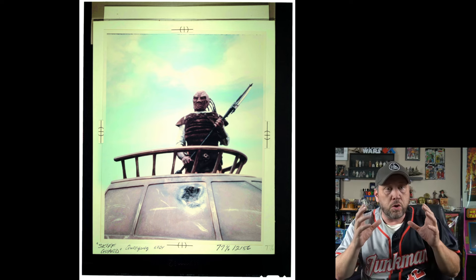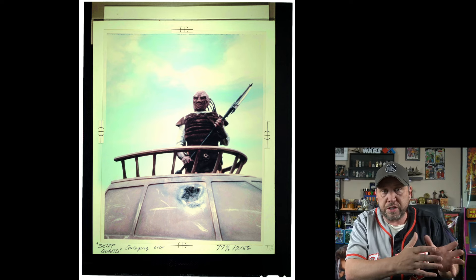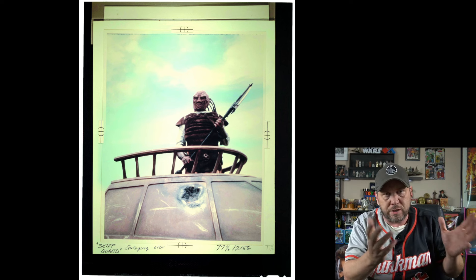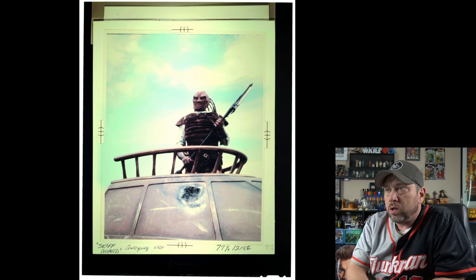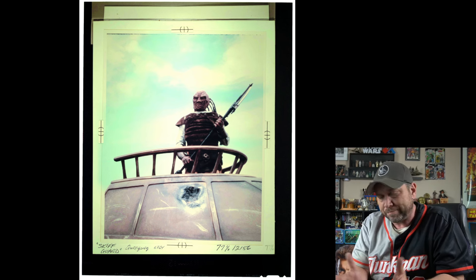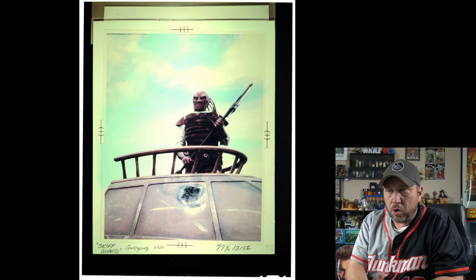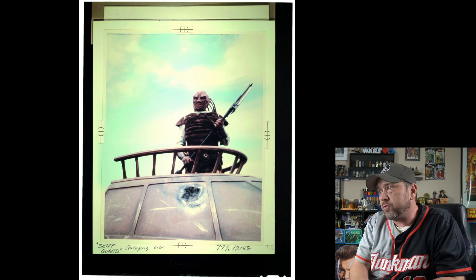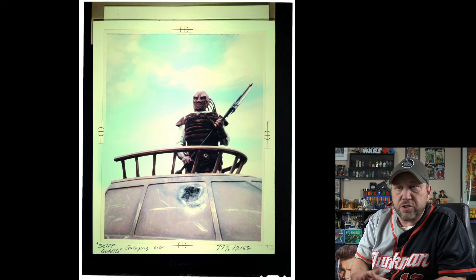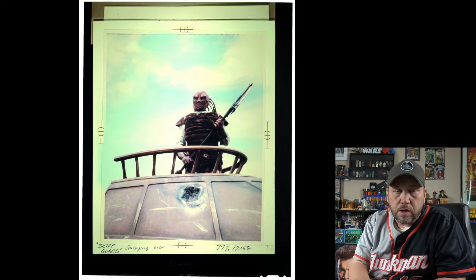This is the photo used for the Return of the Jedi card of the Weequay figure — also called the Skiff Guard. There are a few of these photos on the auction and I just picked this one to show you. Currently priced at $1,000 — just a photo that was used for the cards.